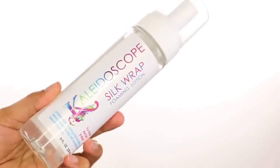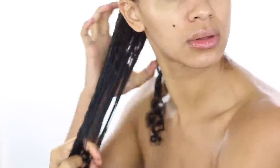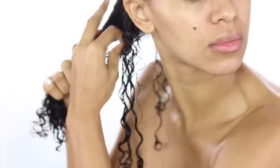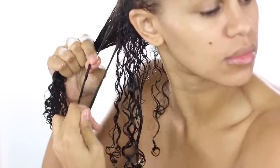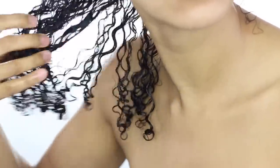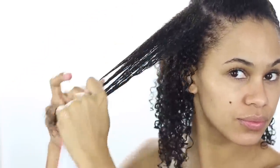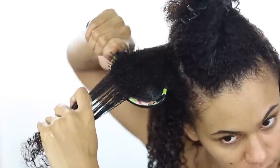Next I'm going in with Kaleidoscope's Silk Wrap Foaming Lotion and I'm going to smooth that onto my hair from roots to ends and start the shingling method. If you're not familiar with my channel, the shingling method is a curl by curl technique that's going to smooth out each curl from roots to ends and define and set the hair in place. This technique along with using a light setting foam is ideal for transitioning hair, especially because it allows you to pay special attention to each individual curl, giving it the most definition from roots to ends, while the foam isn't going to weigh down my stringy damaged ends.